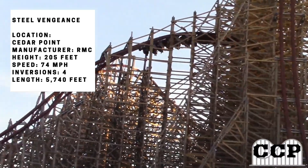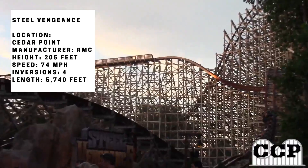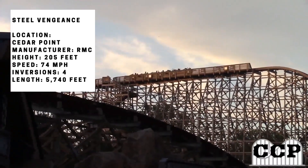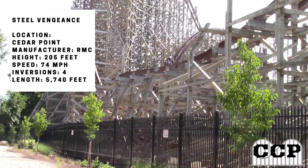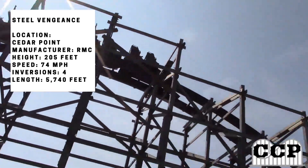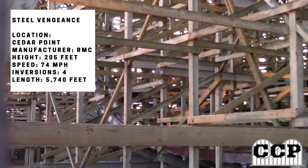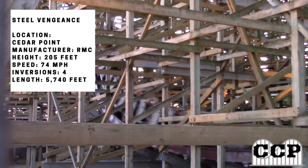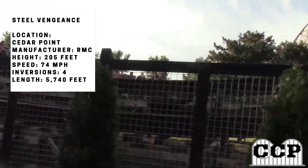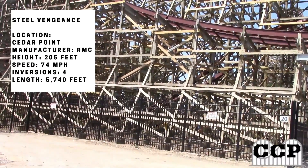Going back to when this coaster was being built, there were questions that it was going to have pacing issues — and it definitely does not. It is absolutely full speed through the whole ride. The brakes slow it down, but not enough. You're flying through the course the whole time, going at high speed through the entire ride, and that's one of the things I really enjoy about it.